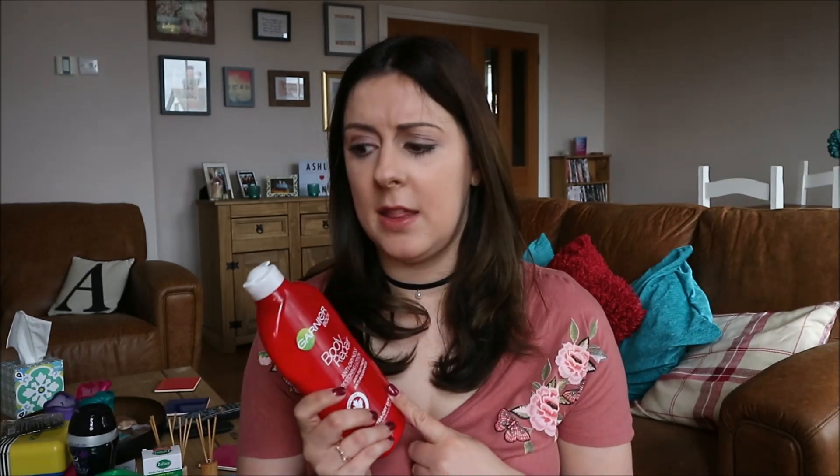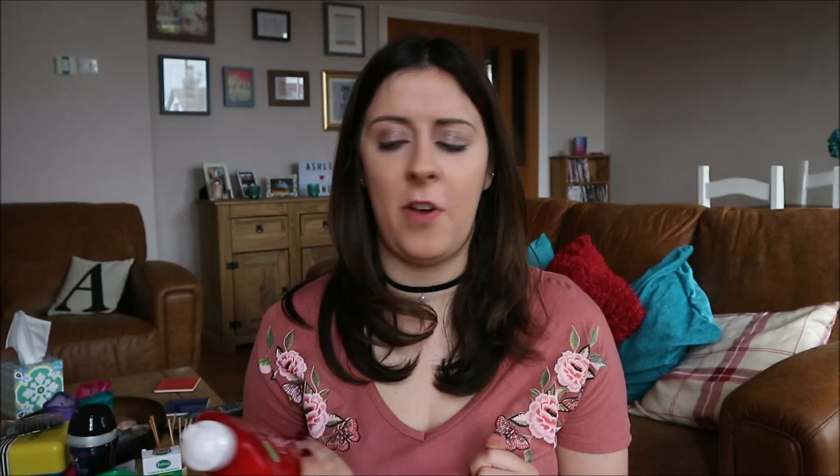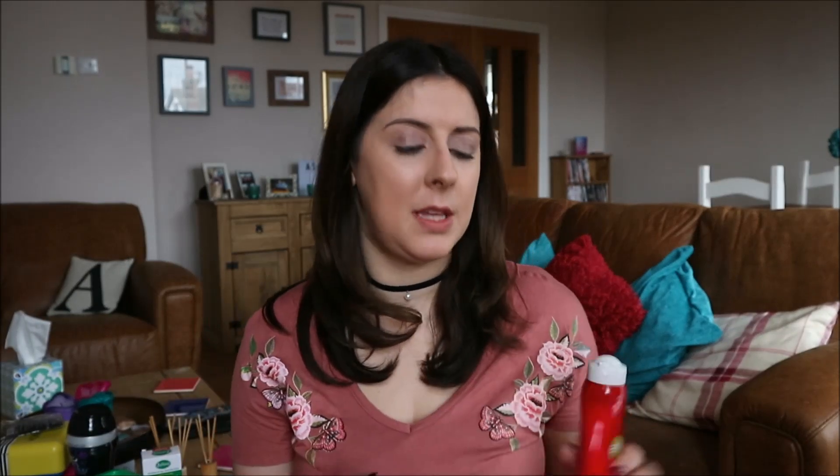It wasn't that much — it was on offer and that's why I bought it. I have tried the Garnier seven day hydration before as well — the blue bottle — which is really lovely.